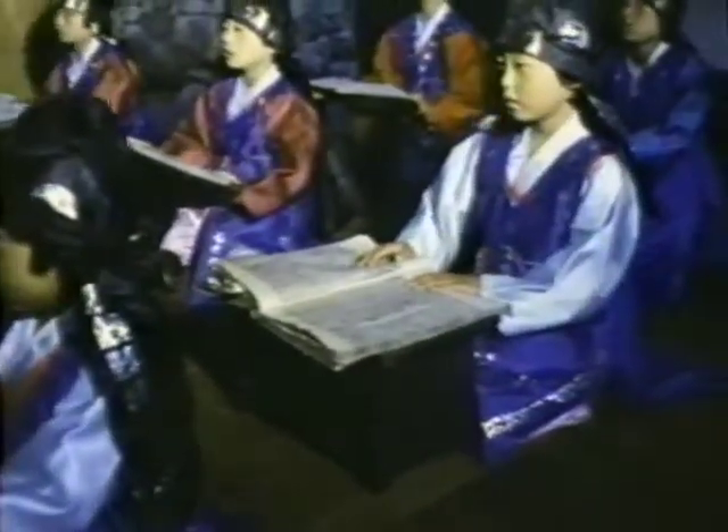In old Korean village schools, the master instructed his pupils to rock their bodies forward and backwards and from side to side while reading, to help free themselves from monotony and fatigue. Meanwhile, the master rubs the sole of his foot with his hand while teaching — a secret of longevity.